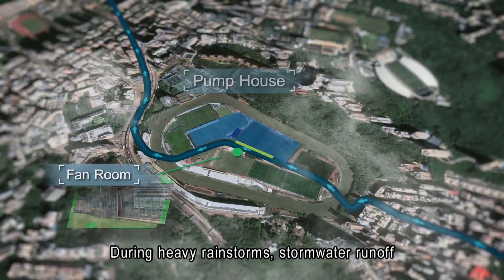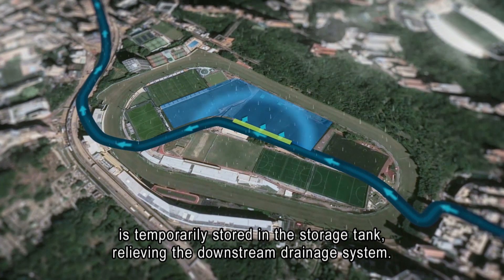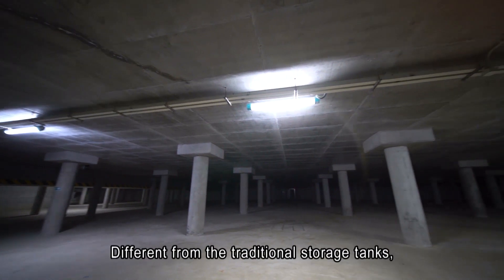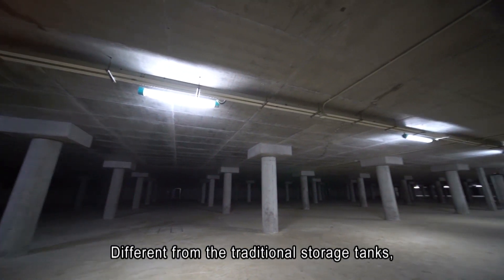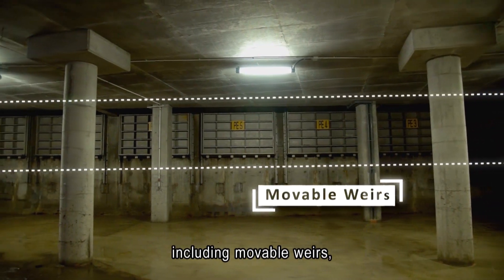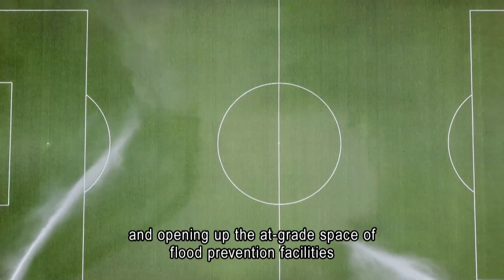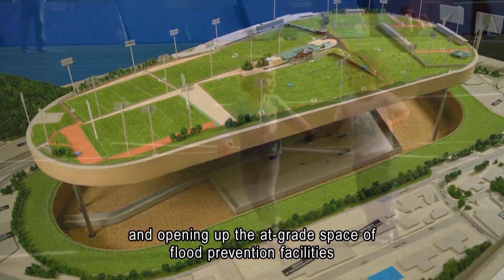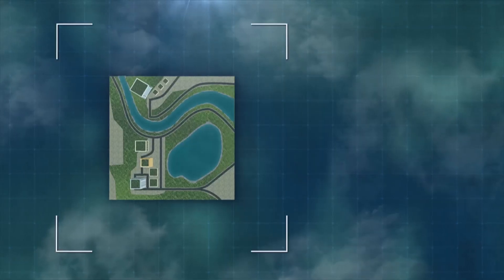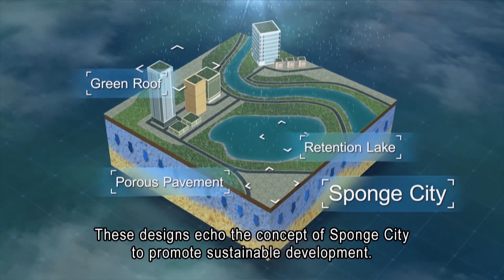During heavy rainstorms, stormwater runoff is temporarily stored in the storage tank, relieving the downstream drainage system. Different from traditional storage tanks, this project features numerous innovative designs, including movable weirs, a water harvesting system, and opening up the at-grade space of flood prevention facilities in a site-specific manner for public use. These designs echo the concept of Sponge City to promote sustainable development.